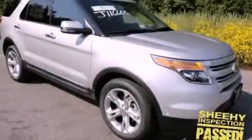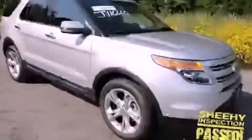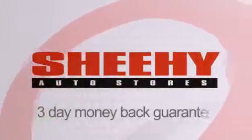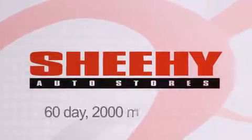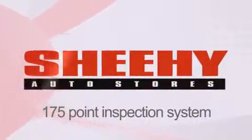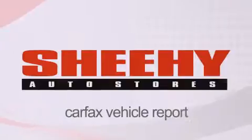Please call us today for more information on this great vehicle. Every Sheehy Select used vehicle comes with a three-day money-back guarantee, 60-day, 2,000-mile warranty, passes a state inspection and our 175-point inspection system, and comes with a Carfax vehicle report.